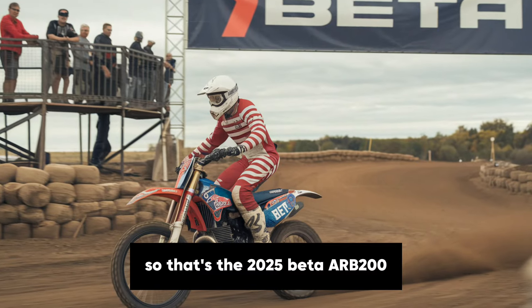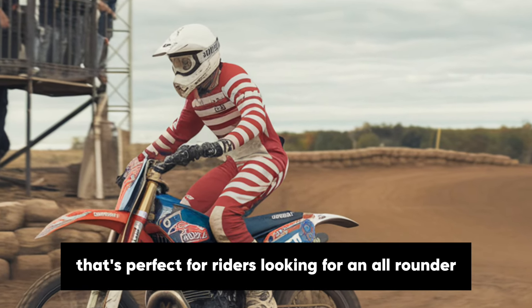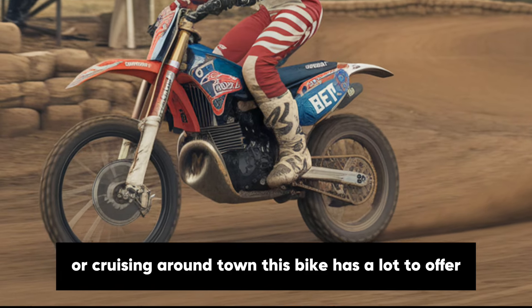So, that's the 2025 Beta Alp 200 — a lightweight, easy to handle adventure bike that's perfect for riders looking for an all-rounder. Whether you're exploring off-road trails or cruising around town, this bike has a lot to offer.